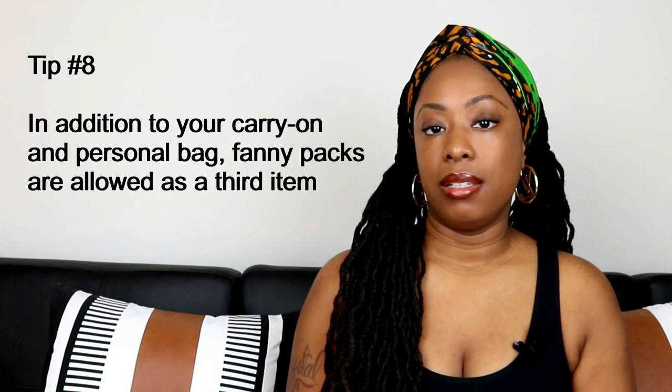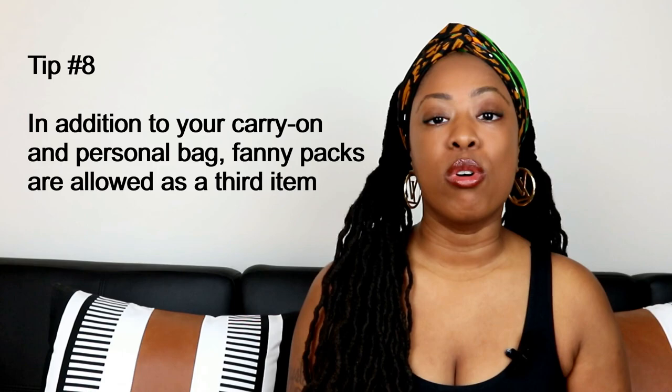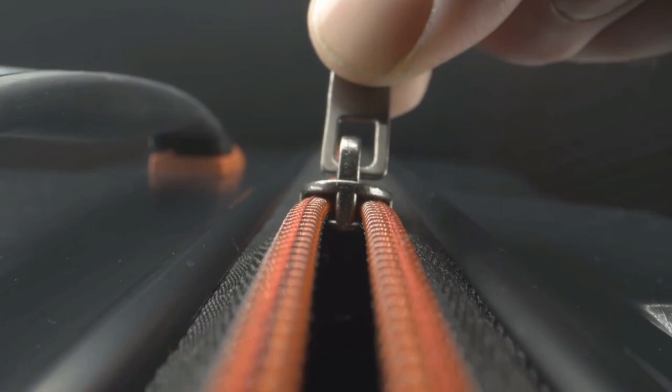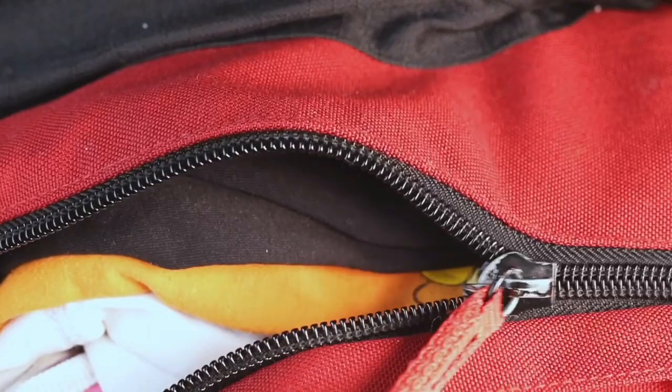Tip number eight: if you're traveling with carry-on luggage and a personal bag, some airlines will allow a fanny pack as an additional item, but not a crossbody bag or a clutch. So if you have a crossbody bag, either try to convert it to a fanny pack around your waist, or you may be asked to fit it in your carry-on or personal bag.